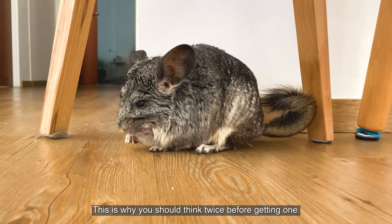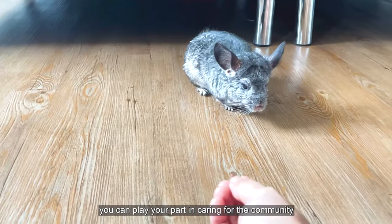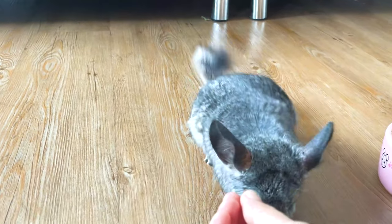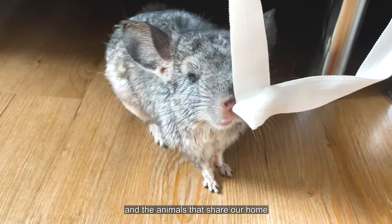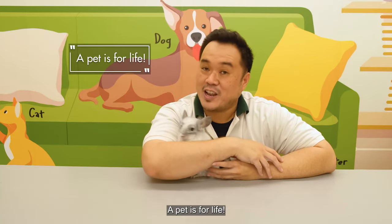This is why you should think twice before getting one. Being a considerate and responsible pet owner, you need to play your part in caring for the community and the animals that share our home in this city in nature. Now remember, a pet is for life!